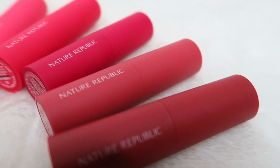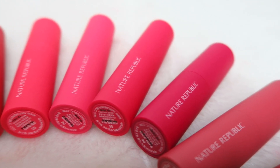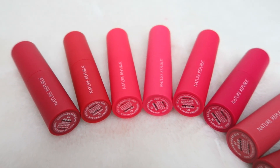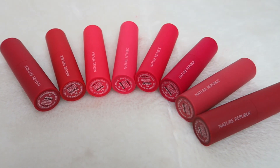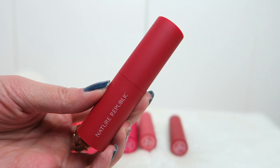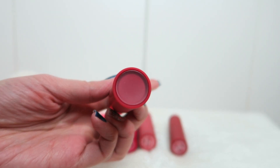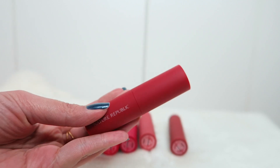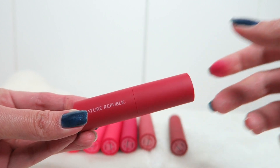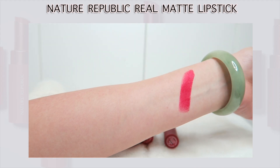Hi everyone! This video will be focusing on the Nature Republic Real Matte Lipstick — these are the new lipsticks from Nature Republic and they come in eight different shades. They are all beautifully packed; the packaging is a matte finish and on the bottom it shows you the color. The lipstick is basically true to color to what you apply on your lips, and I love that it's magnetic — look at this, it is amazing!